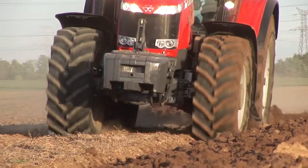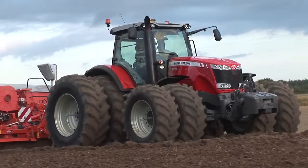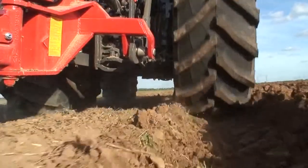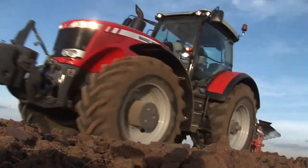We've also got a new front axle that's been beefed up to make it particularly suitable for twin wheel applications in the front. That means more performance, more productivity, and lower soil compaction for the farmer.